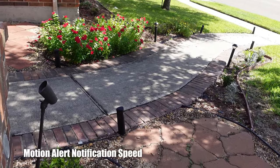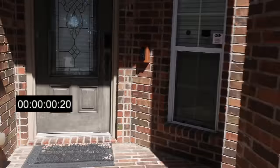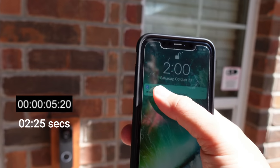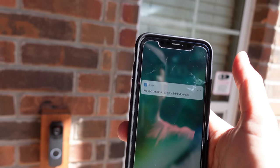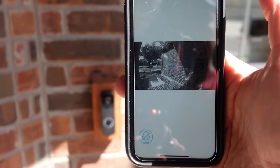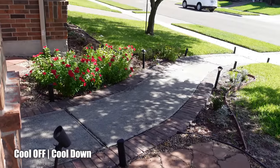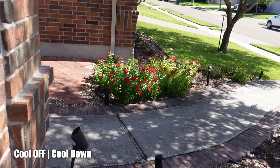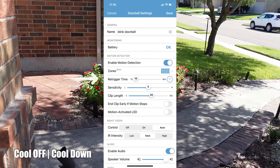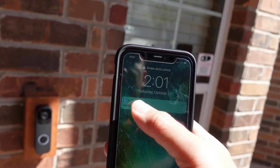Now we're going to test the motion alert notification speed of the Blink Video Doorbell on an LTE connection. It's almost 2:00 PM. The notification came through pretty quickly. When you click and hold there's no GIF preview — no rich notifications — and clicking it sends you to live view. The re-trigger time is set to the minimum 10 seconds and recording time to 20 seconds, and the notification speed is pretty quick.